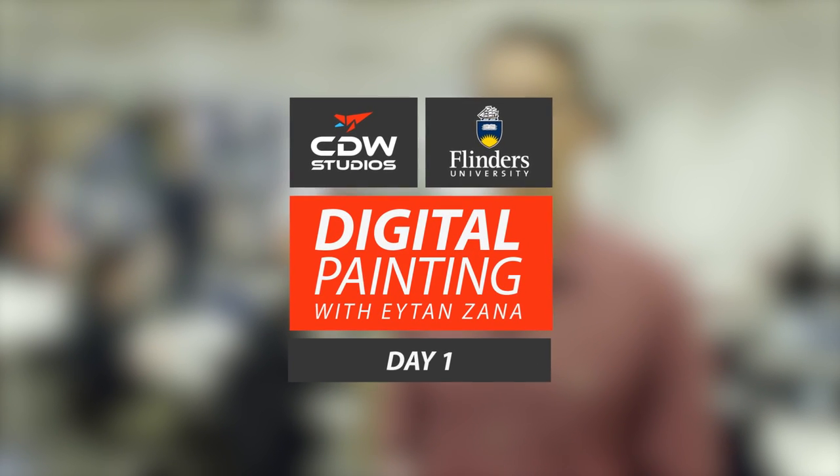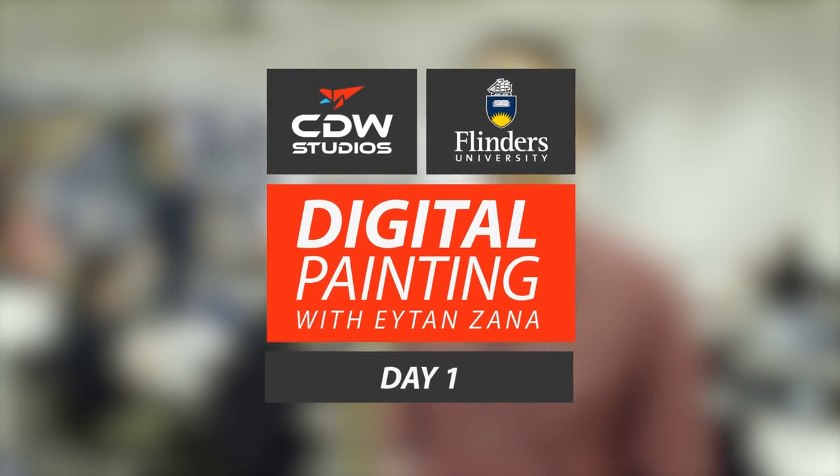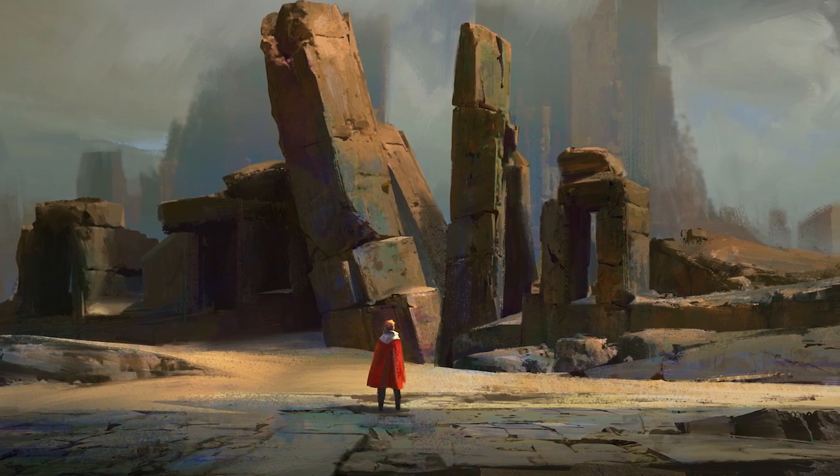My name is Eitan Zana and I'm an environment concept artist at Naughty Dog. I've been working there for almost seven and a half years. What I do for my job is anything from line drawings over designer block mesh to huge vista paintings — we do prop design, we do color strips, all that sort of stuff.